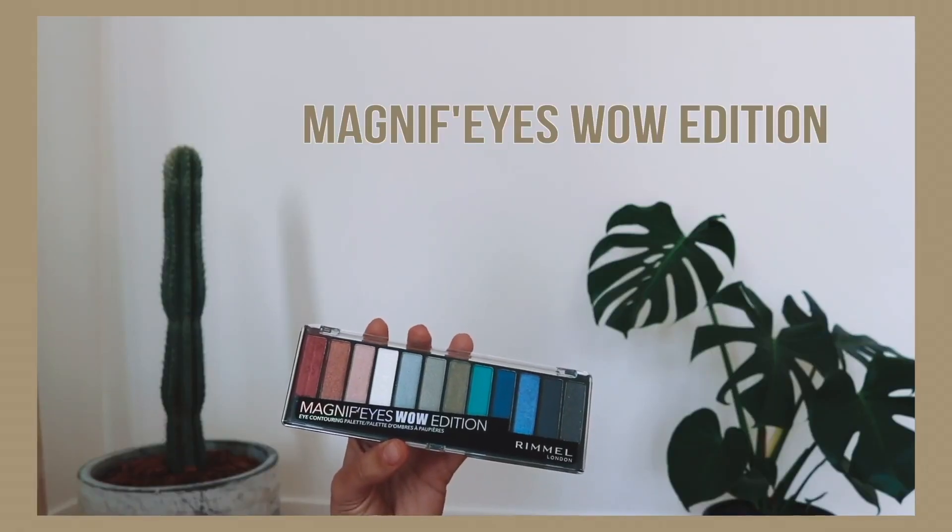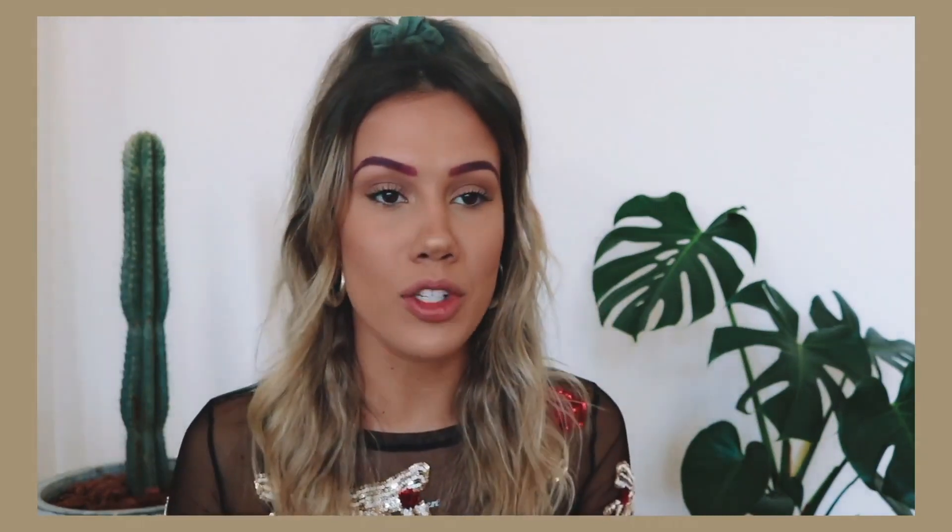Brows are done. I can't say I've ever had pink brows before, but it's actually fun — I actually really dig it. Moving on to eyes, I'm taking the Magnify's Wow Edition eyeshadow palette. I'm just going to take this pink shade and pack that all over the lid and in the crease.